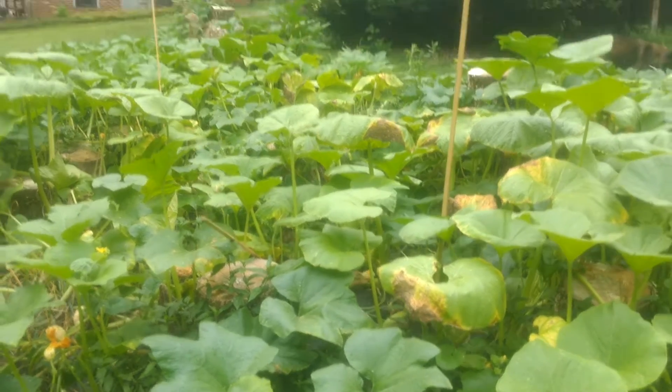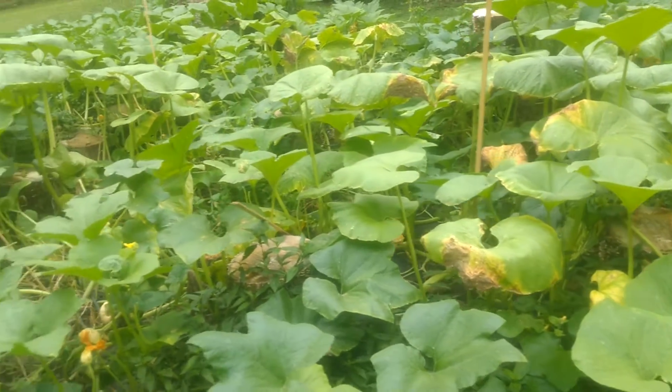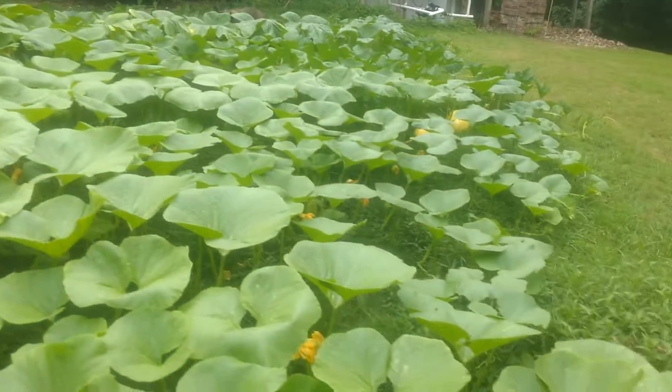As you can see, the core of the pumpkin patch is getting a little bit of disease, but nothing really serious. I think this is just kind of normal — the older leaves just do that. Eventually, they all do it.